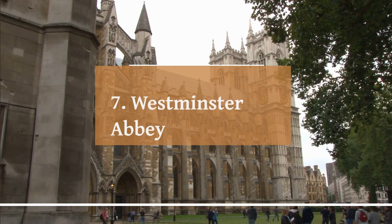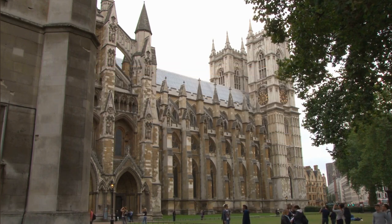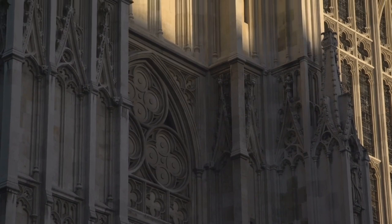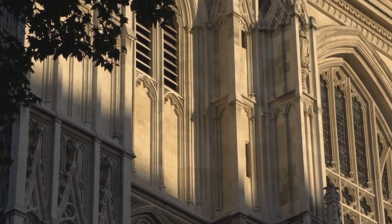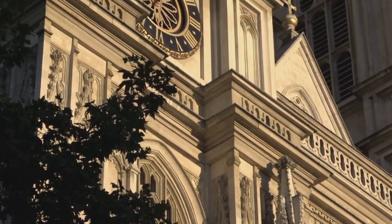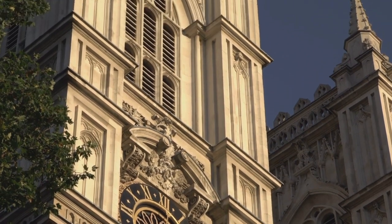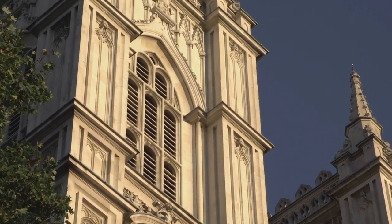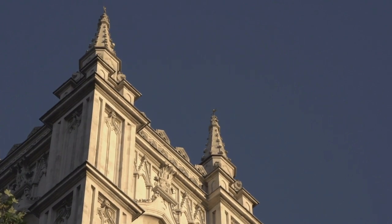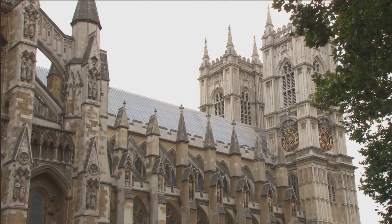Number 7: Westminster Abbey. Westminster Abbey, located in the heart of London, is a world-famous Gothic Abbey and a prominent symbol of British history and monarchy. It has a rich and storied history dating back over a thousand years, and has served as the coronation church for English and British monarchs since the 11th century. The Abbey's stunning Gothic architecture, with its towering spires, flying buttresses, and intricate details, is a sight to behold and stands as a testament to the craftsmanship of the medieval period. The Abbey is renowned for its Poets' Corner, a section where many famous poets, writers, and playwrights are buried or memorialized, including William Shakespeare, Geoffrey Chaucer, and Charles Dickens.